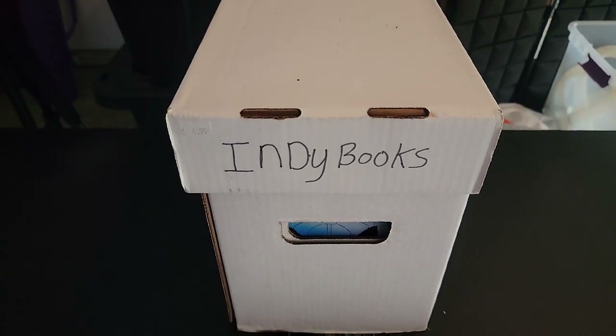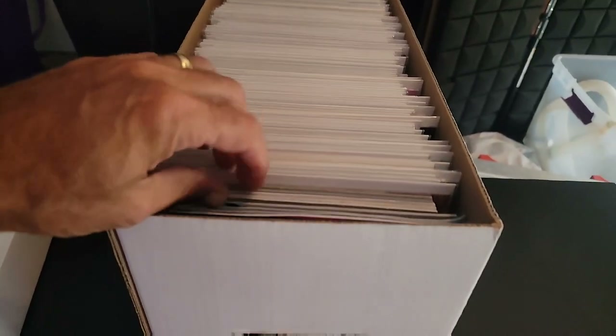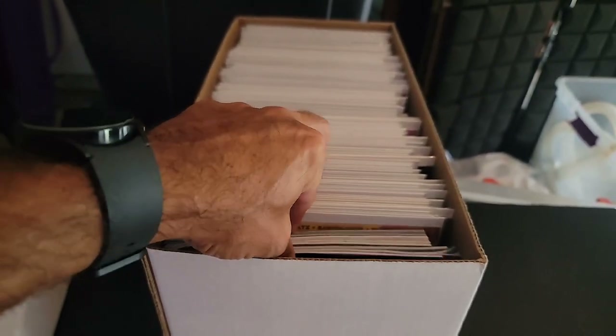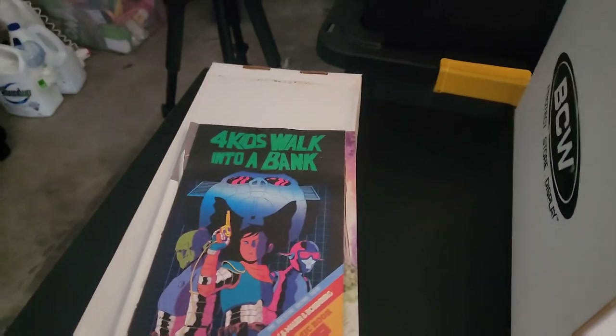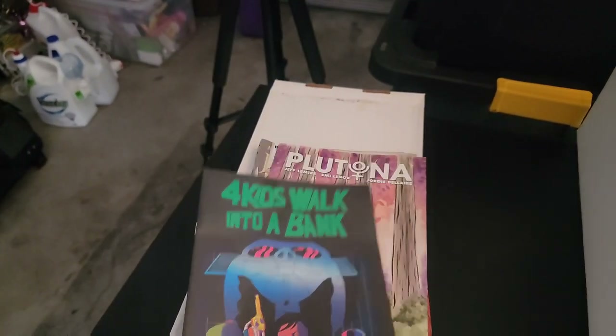Let's head over to the short box and see what's inside. We've got a box of indie comics. First books we pull out are unbagged and boarded. We've got Four Kids Walk Into a Bank.